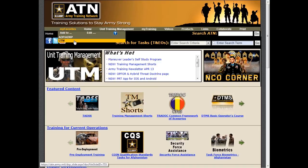To help with training management, we've put direct access to unit training management information on the left-hand side of the homepage. UTM will help you learn how to manage training in your unit.